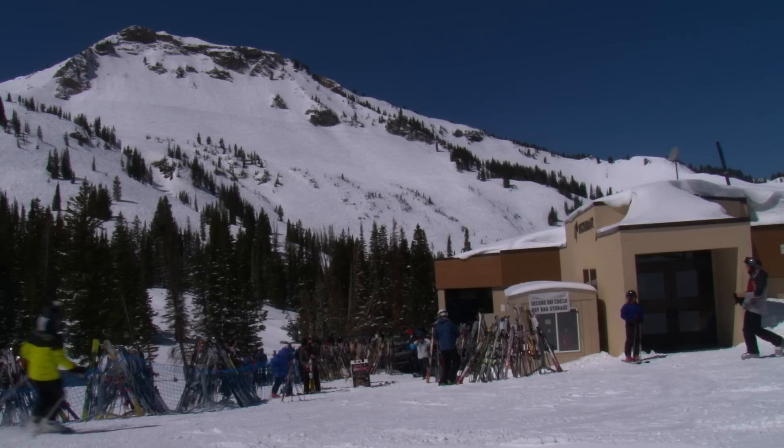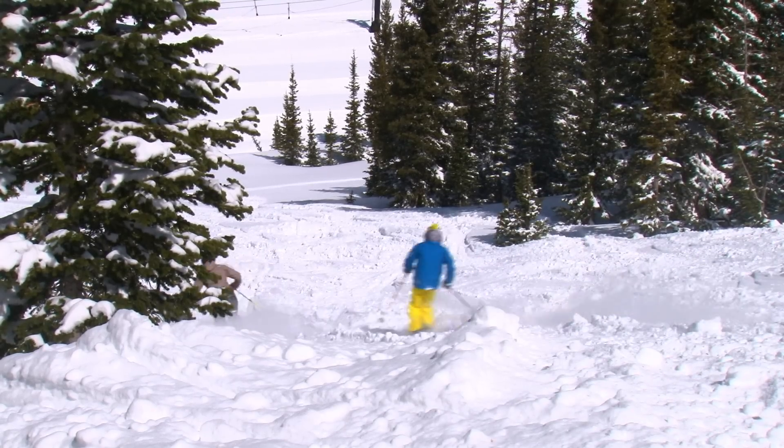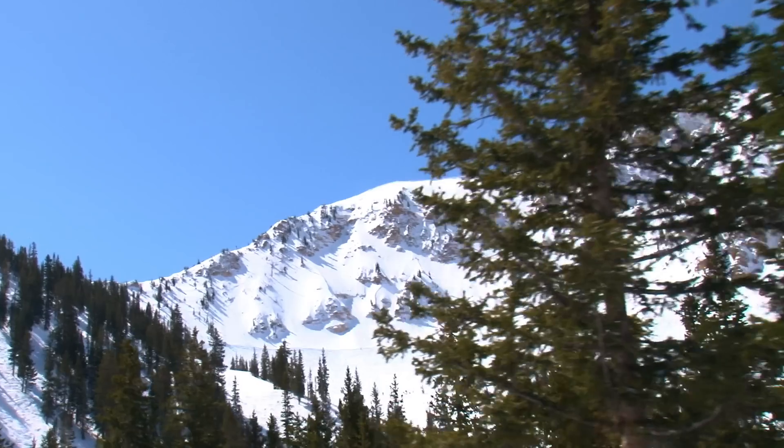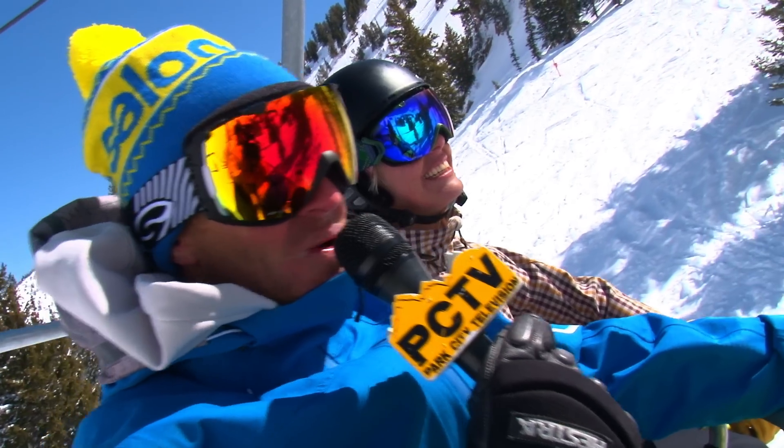Awesome. Well, there you go, guys. As you can see, a great week of events going on here at Alta. Come on down, get a little skiing in with a foot of fresh snow the other day. You really just can't beat the conditions up here today. Michael and I were up here earlier shredding some of the other terrain — it's just gorgeous up here.